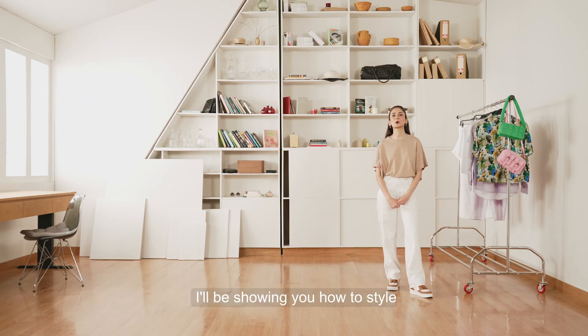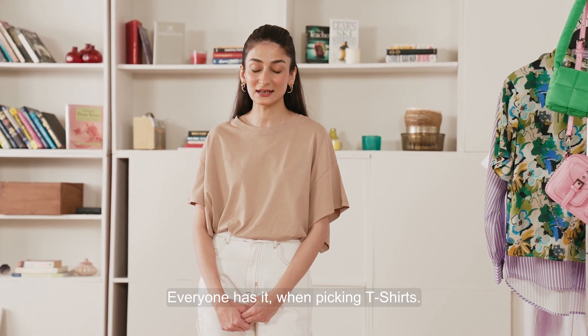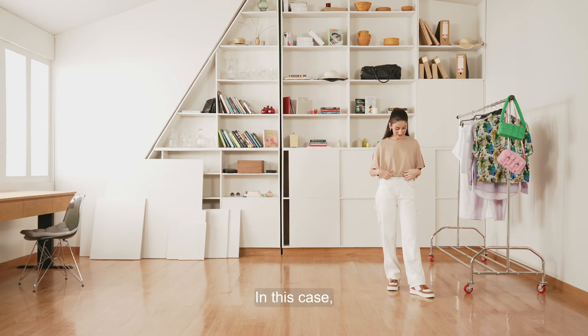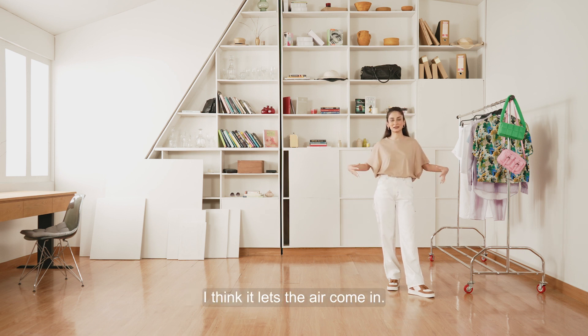For the second look, I'll be showing you how to style t-shirts. It's a timeless wardrobe staple, everyone has it. When picking t-shirts, I like to look at the fit and fall, because I feel like these small details can really elevate the outfit. In this case, I've chosen a loose fit with these exaggerated sleeves — I love the sleeves, I think it lets the air come in and keeps you cool in the summer.